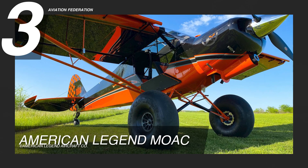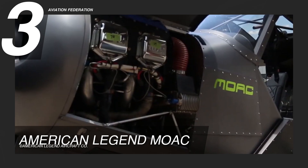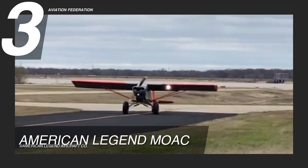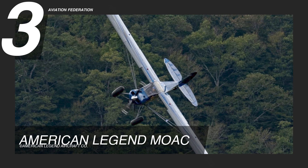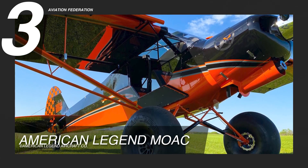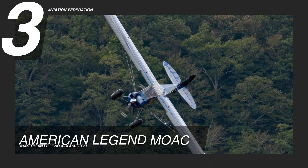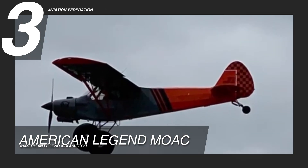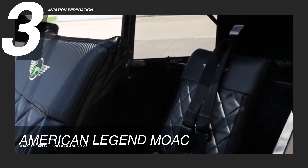The American Legend's Mother of All Cubs, or MOAC, is at number three. The kit airplane is powered by a Titan O370 engine with 195 horsepower. It's 22 feet long and has a wingspan of 36 feet. This model has a gross weight of 2,000 pounds and has approximately 30 gallons of fuel capacity. The MOAC boasts a maximum cruise speed of 91 knots and a maximum speed of 111 knots. Up to three people can be accommodated inside this unit.